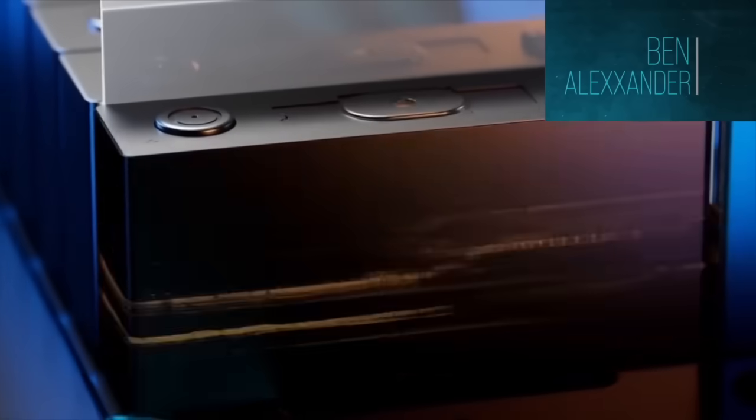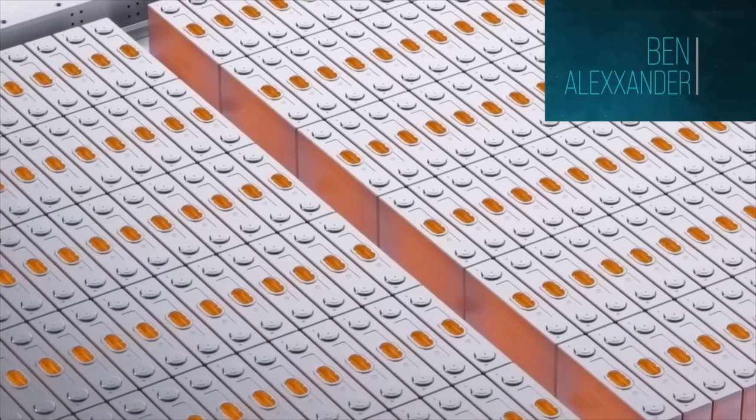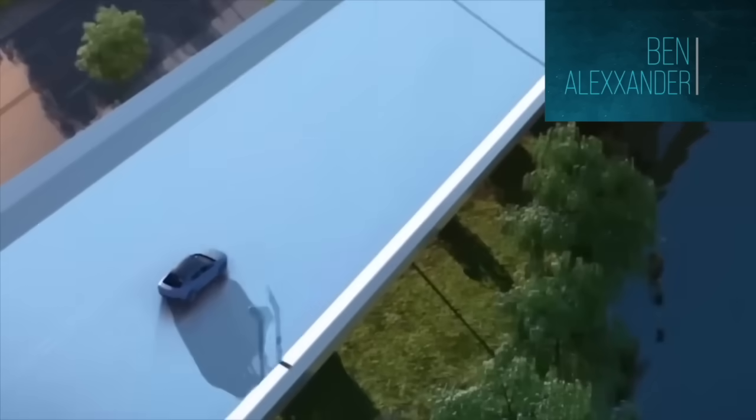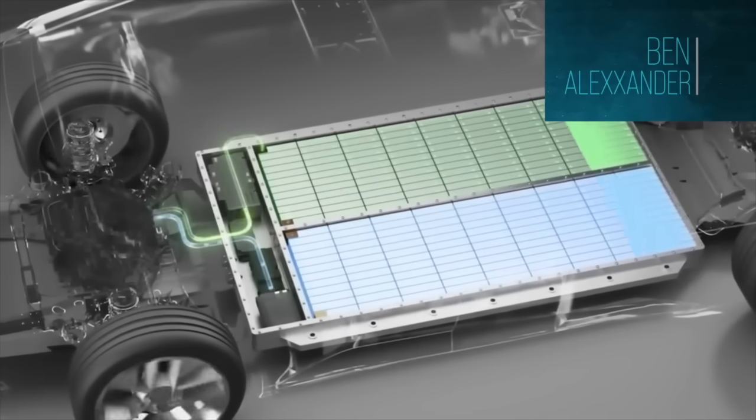Zooming out, this development is not just about electric cars — it's about energy independence. If batteries can be made cheaply and safely from materials found almost everywhere, countries no longer need to rely on fossil fuels or imported lithium. Given the current political landscape, sodium cells can be produced and used domestically on any continent and can last decades. This might be one of the big moments we look back on as when lithium started to lose its top position.